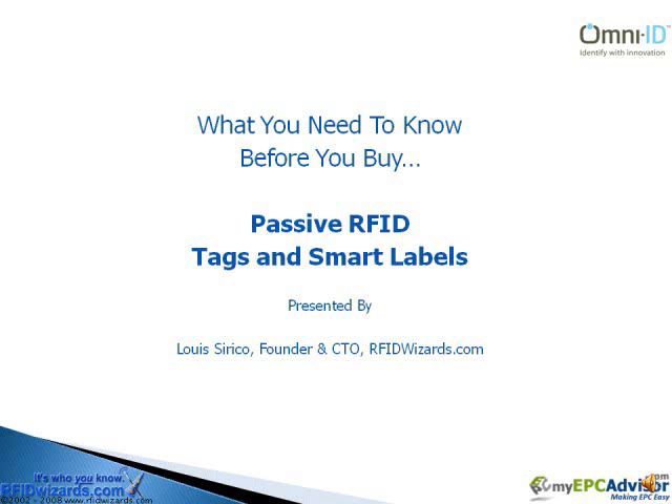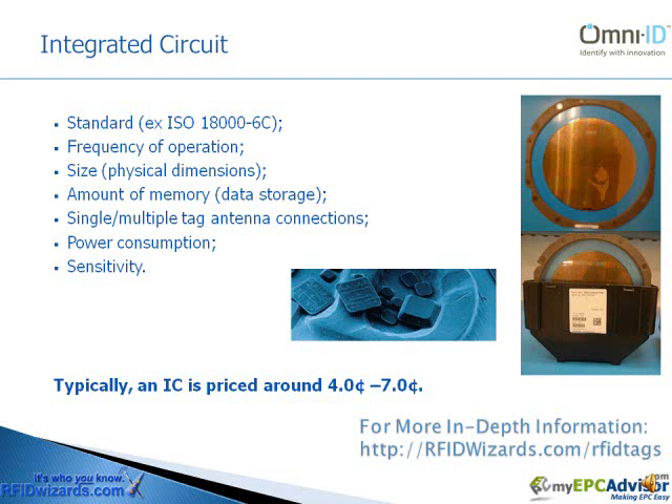Good day and welcome to What You Need to Know Before You Buy Passive RFID Tags and Smart Labels. My name is Luis Sirico, founder and chief technology officer at RFIDwizards.com. At the heart of every passive RFID tag is an integrated circuit, or IC. There are a number of unique characteristics that define how the integrated circuit performs.